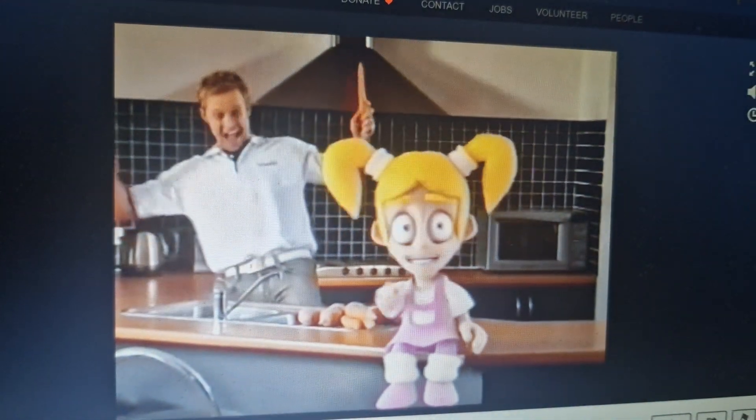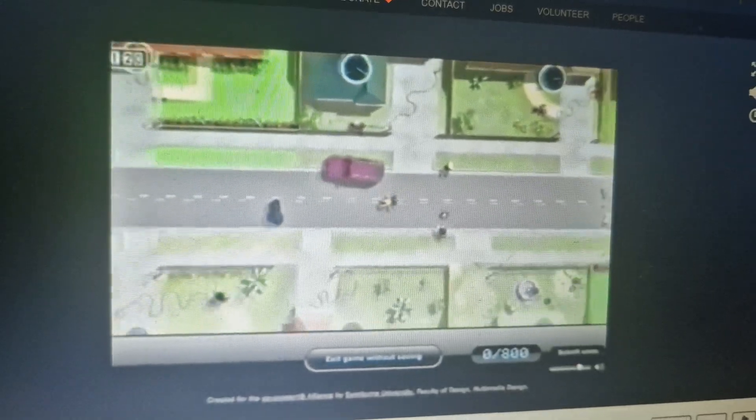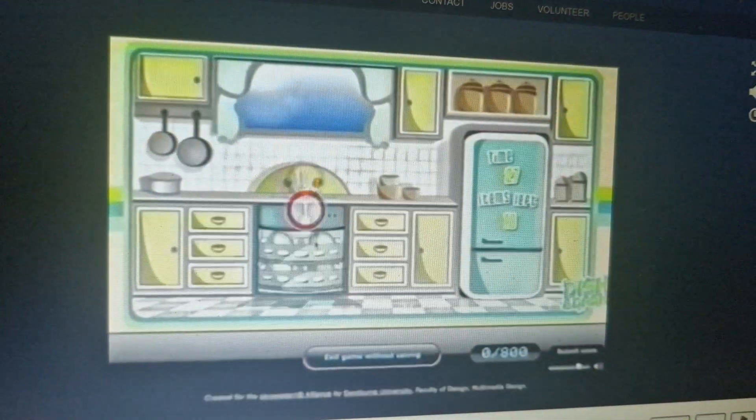There are lots of ways to save water. Check out Mission H2O. This free game lets you win prizes by saving water with my family, and it teaches us how to save water in real life. Visit missionh2o.com.au to find out more.